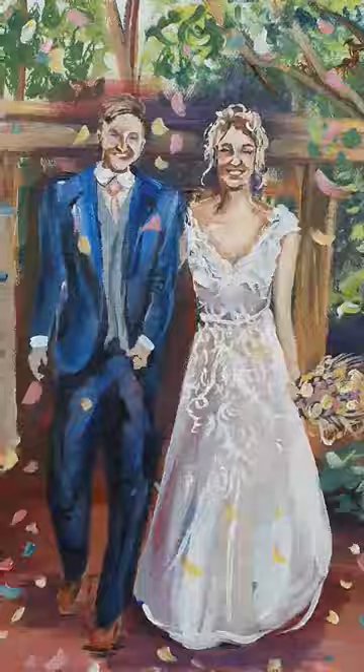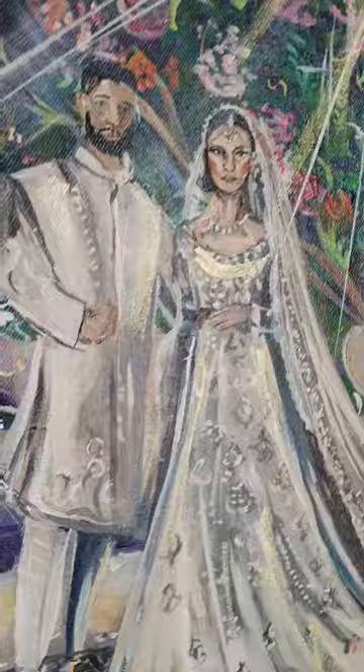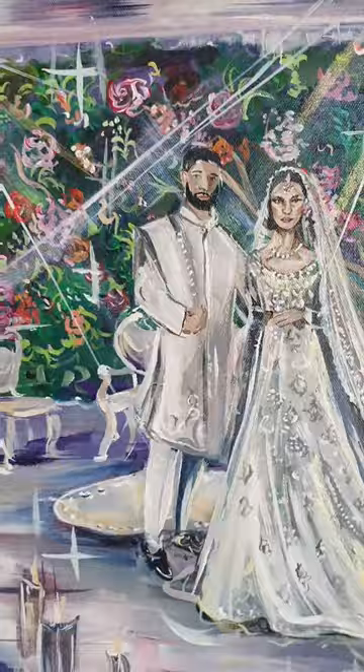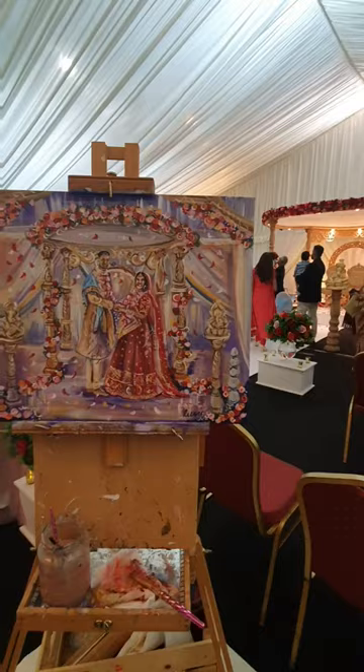One day I can be in the Gurdwara temple and the next I can be in a forest for a woodland wedding. Live painting is currently still quite niche so most people haven't seen anything like this before. Even suppliers when I go to weddings are saying that they've never seen it. So it's a really special concept.